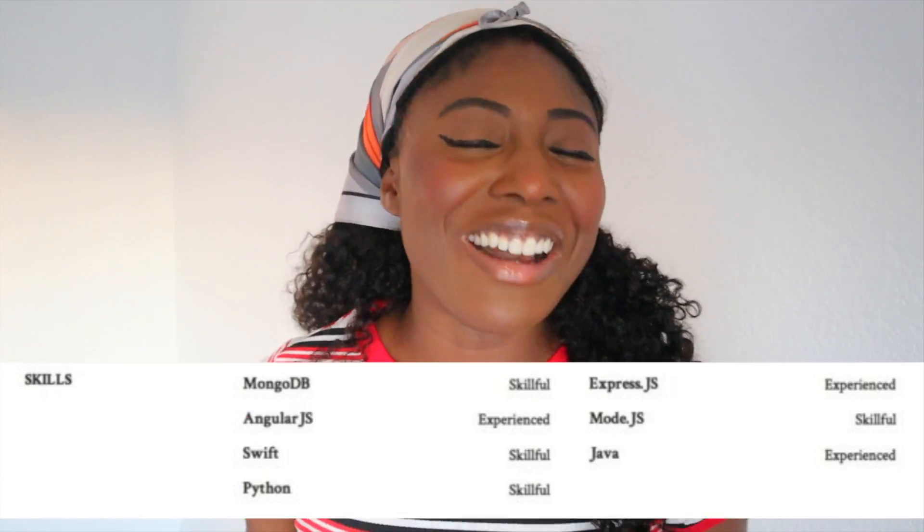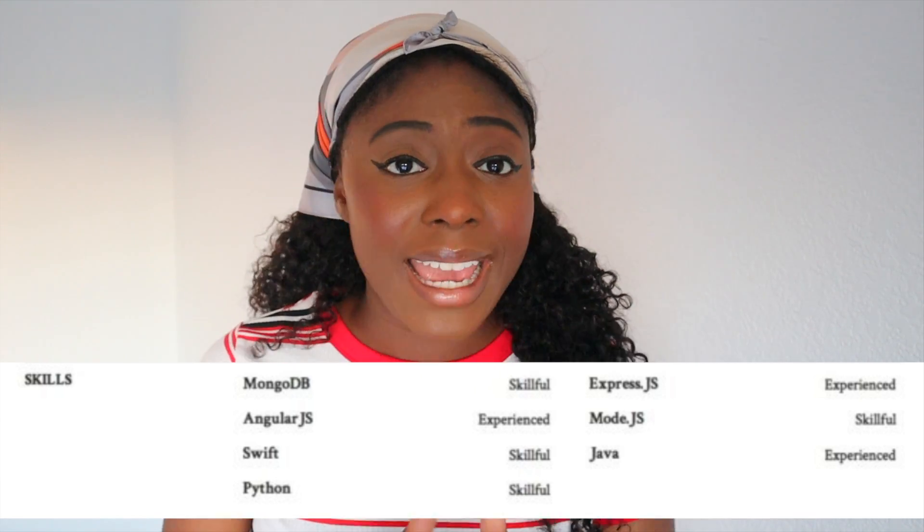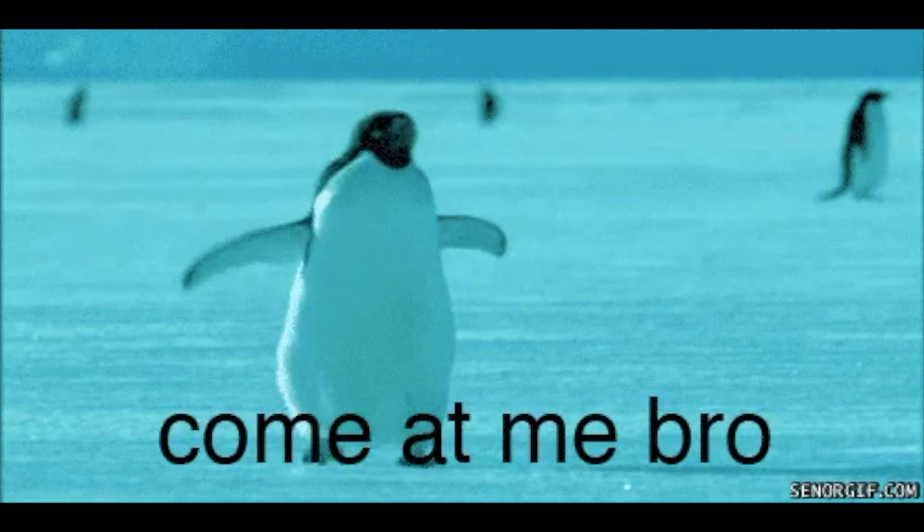For my languages section I listed them from most proficient to least proficient. Some people organize it like 'Java - proficient, JavaScript - proficient, Assembly - beginner.' Just do it in a way that you feel comfortable. Any language, tool, or framework you put on your resume is fair game, but just know that you should be able to speak on it. Usually interviewers focus on the language you know best for the technical interview, but they may ask about anything you've listed.